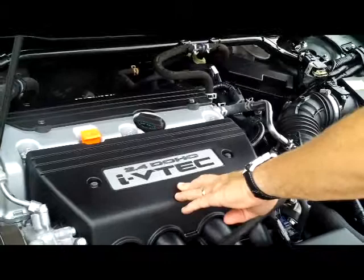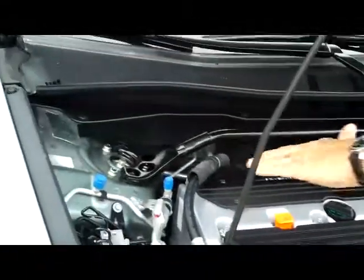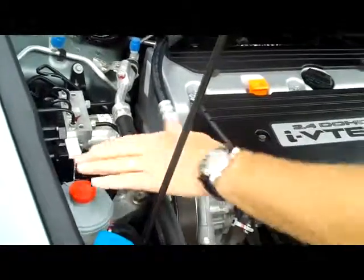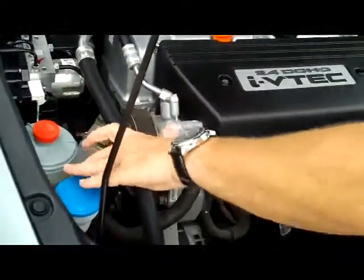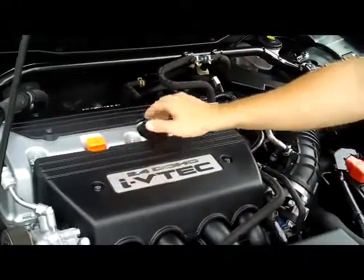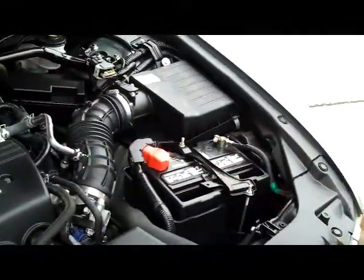iVTEC 4 cylinder. It is front wheel drive. You have your additional stabilizer bar. 4 channel analog brakes. Clear reservoir for your power steering, windshield washer fluid, engine coolant and power brakes. Insulated dipstick for your oil check and oil fill. Maintenance free battery.